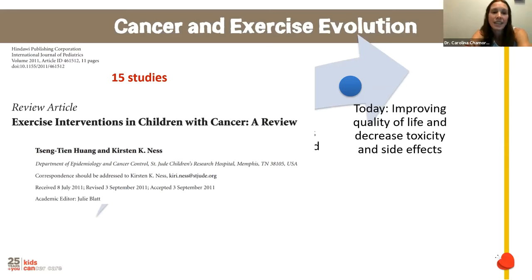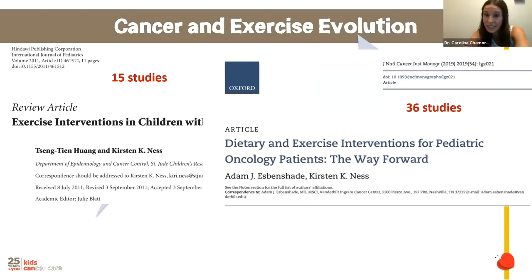In 2011, a review article compiled just 15 studies on exercise intervention in children with cancer. By 2019, the same authors published another review compiling 36 studies providing evidence about the benefit of exercise in pediatric oncology. This growth in research demonstrates how the field has expanded rapidly as more researchers recognized the importance of exercise for this population.